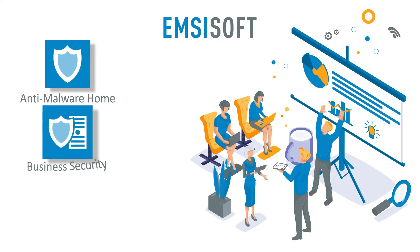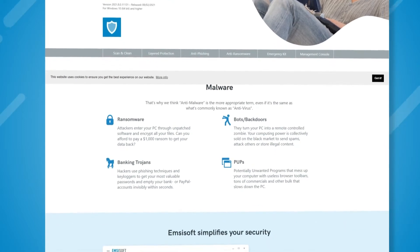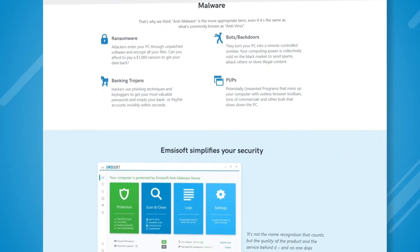First, Emsisoft offers three different products: anti-malware, business security, and enterprise security. In this video, we will only be covering Emsisoft Anti-Malware Home, which is for home users.